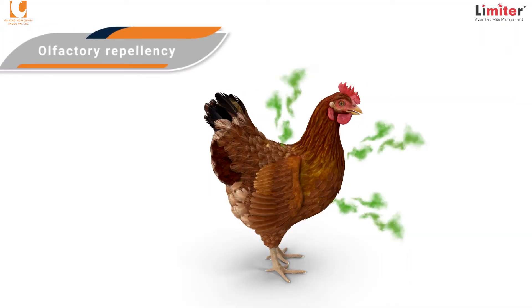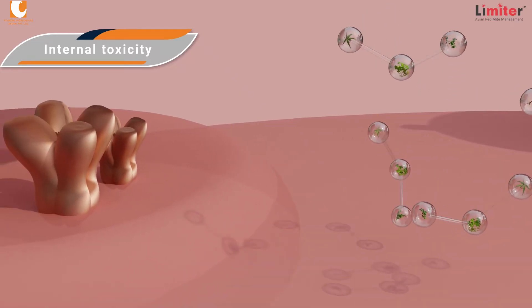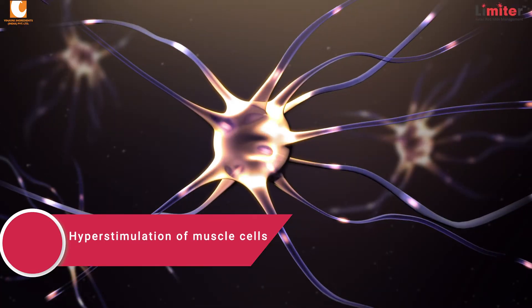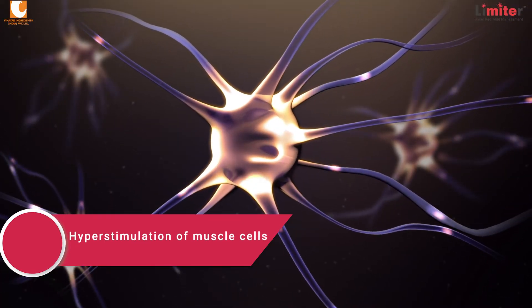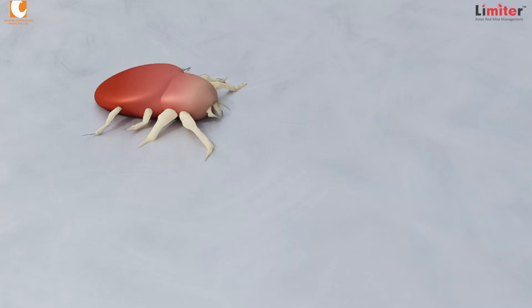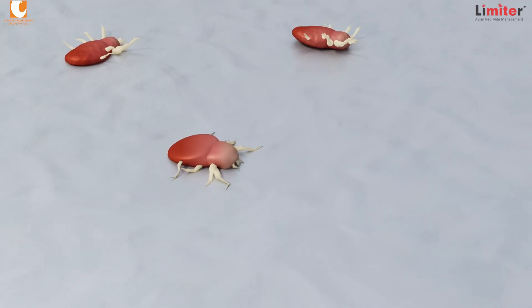The second mechanism is olfactory repellency, in which mites are repelled by the smell of vaporized compounds from the skin. The third mechanism is internal toxicity — if the mites feed on treated birds, it leads to hyper-stimulation of muscle cells by binding acetylcholine receptors, which ultimately results in paralysis and death of red mites.